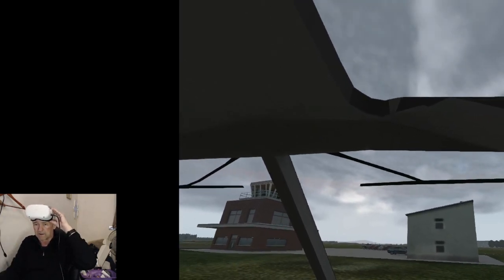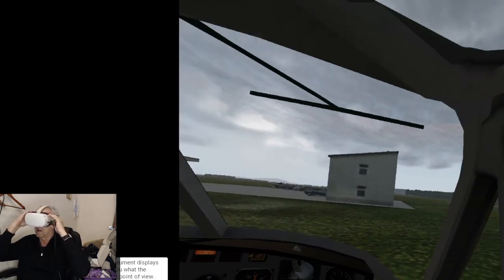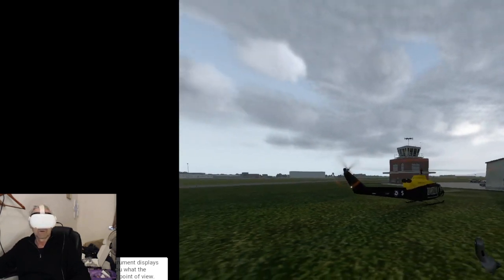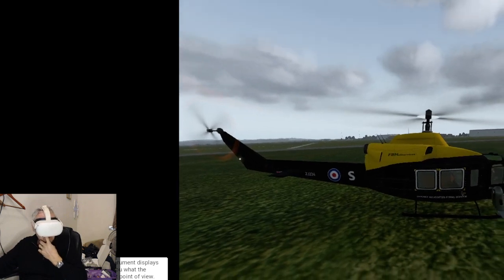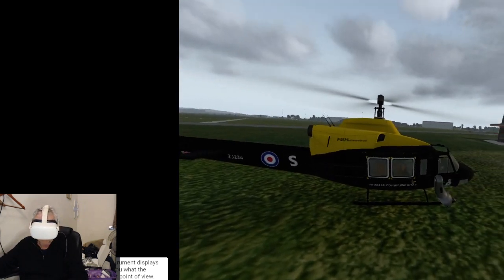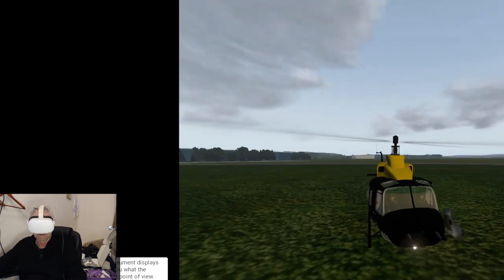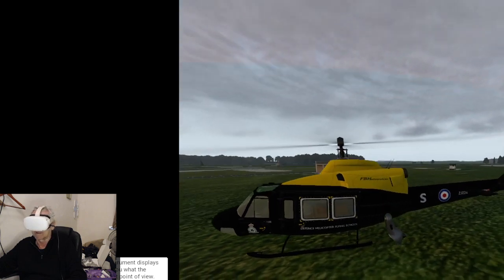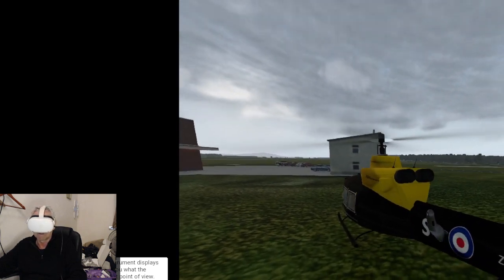Welcome back - we're in Shawbury, which is the RAF's helicopter school, where they send helicopter pilots to learn. It's called the Defence Helicopter Flying School. This is a Huey from the Vietnam War era, though they don't call it that anymore. The more modern version is called the Griffin, and as you can see it's got two engines.